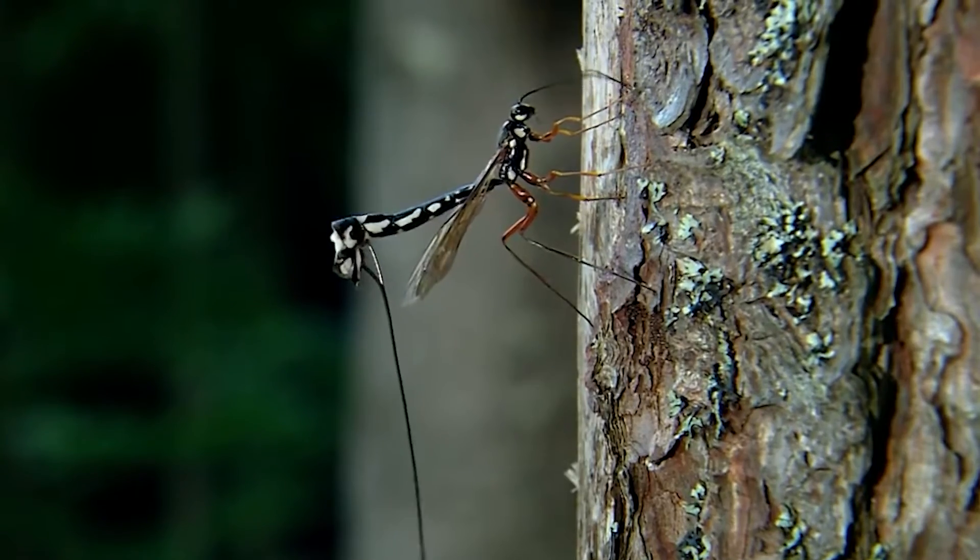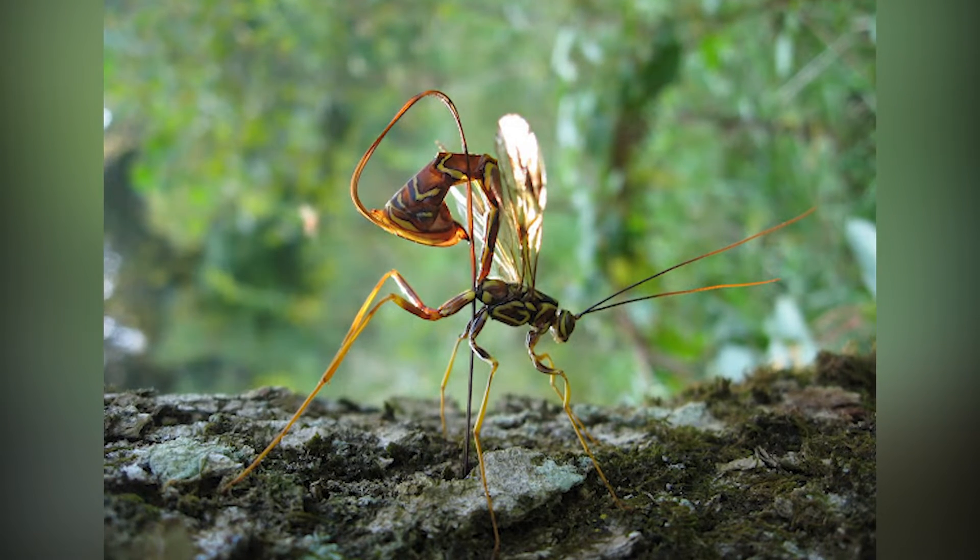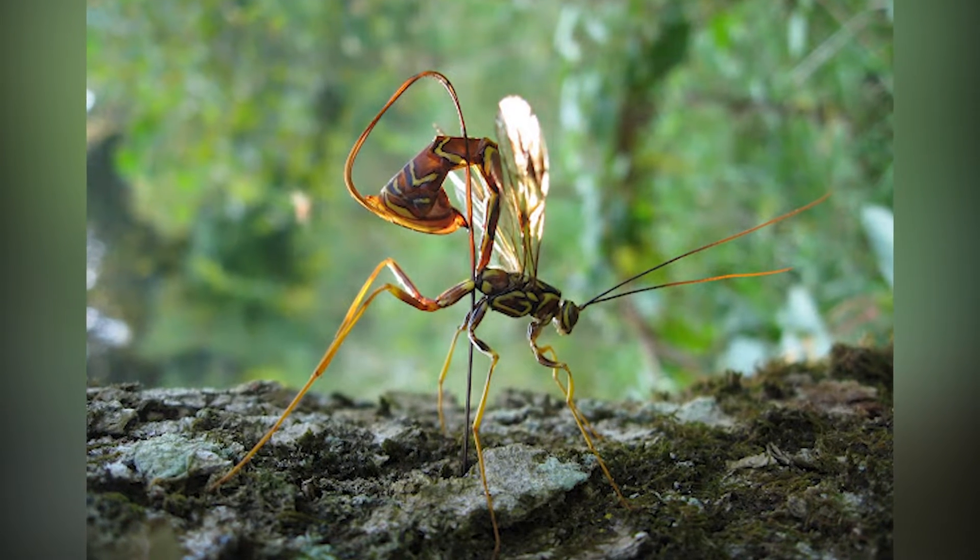The Ichneumon wasp looks like it could kill you — but it can't. We wouldn't go as far as saying it's a cinnamon roll, though. The biggest of the 100,000 species are around 2 inches long.